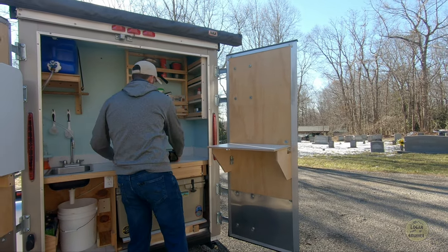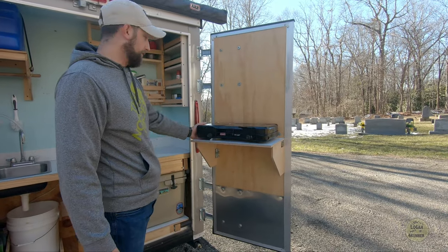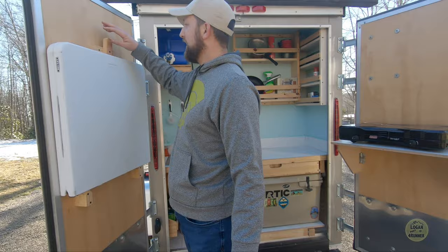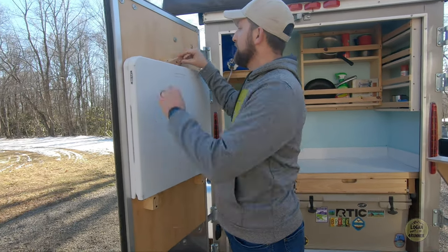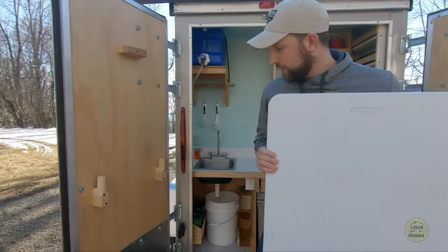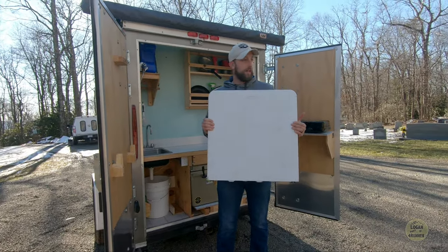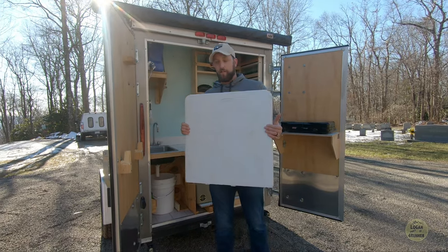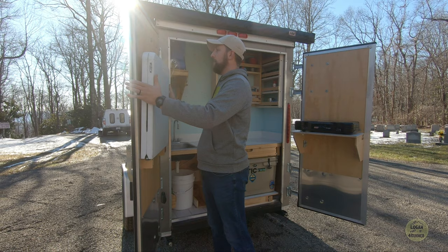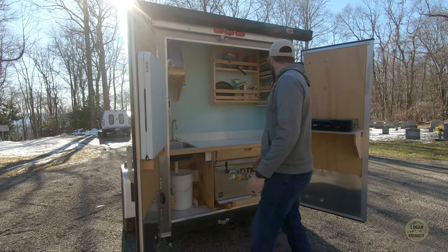We've also got storage under here for our camp stove, propane bottles, and stuff like that. I've got a little holder here for the stove that keeps it from rattling around. And then this one here is a fold-up shelf that was meant for use with the stove. On this side, I've got this folding card table mounted — it comes off pretty easily, opens up, and is really helpful to eat at or for extra food prep and storage.